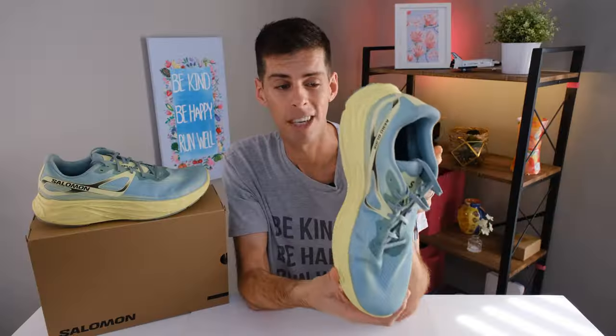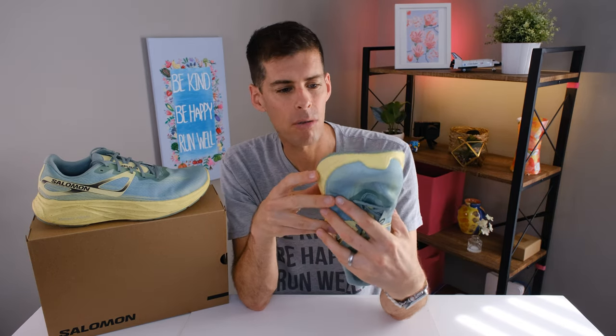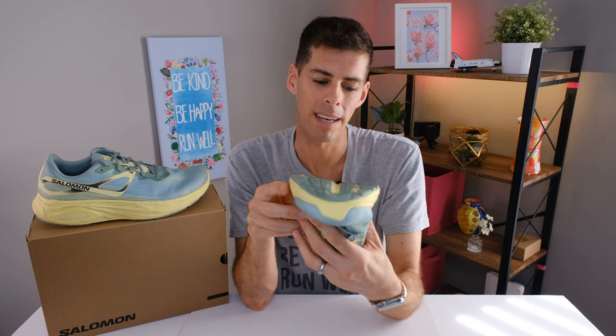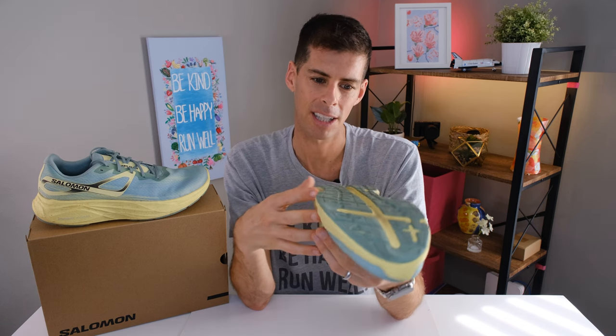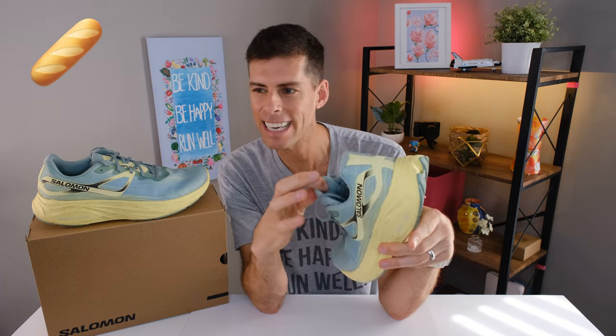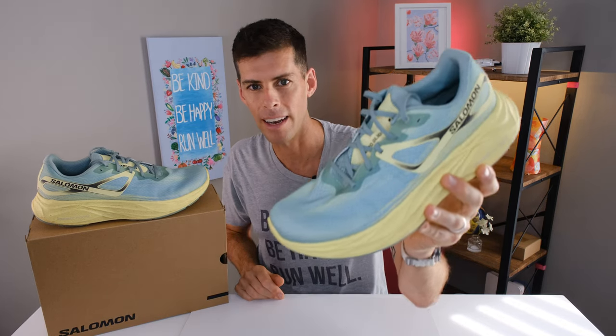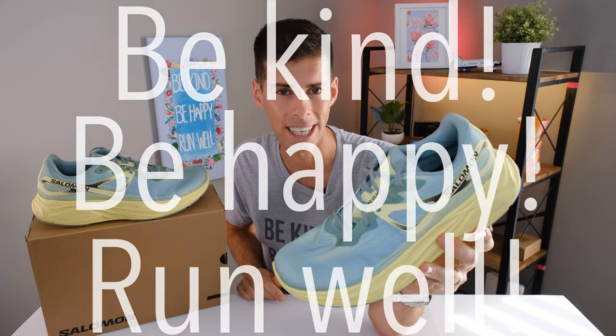This shoe is going to feel good and do everything you want it to do, probably aside from racing. By the look of the outsole rubber, I can see a little wear, but I've been using this shoe quite a bit and I think it's going to last you quite a while. Thanks for staying all the way to the end. Drop the baguette emoji in the comments so I know you made it. Solomon is a French company after all. Anyway, my name is Matt — this has been my review of the Solomon Aero Glide. Be kind, be happy, run well. See you in a couple of days.